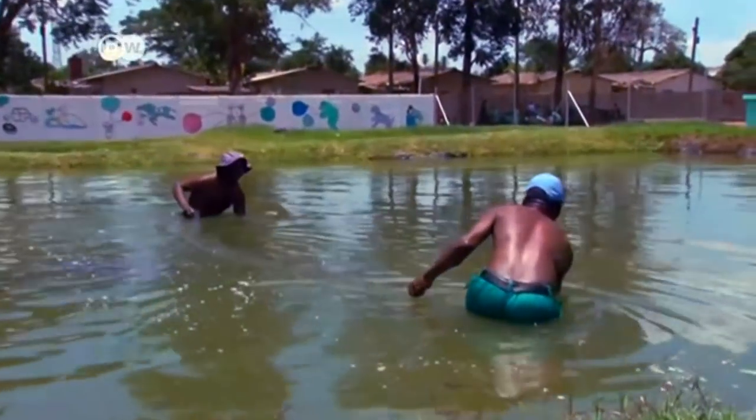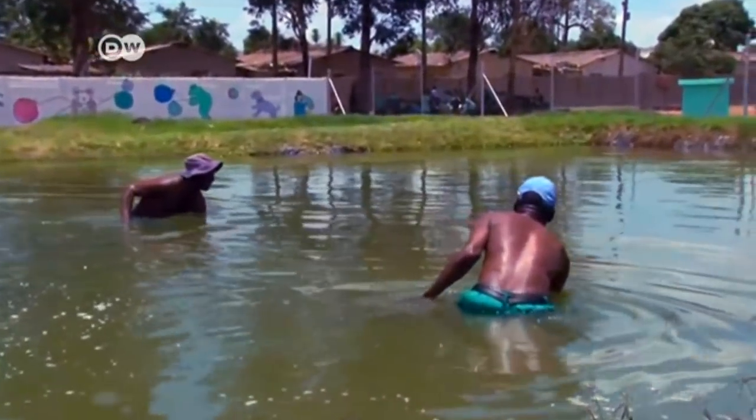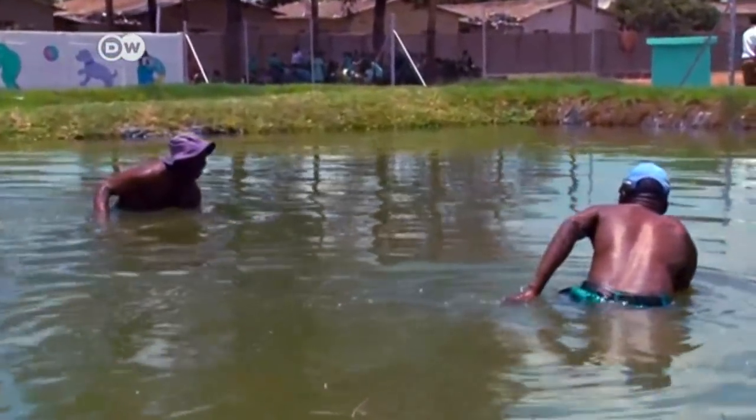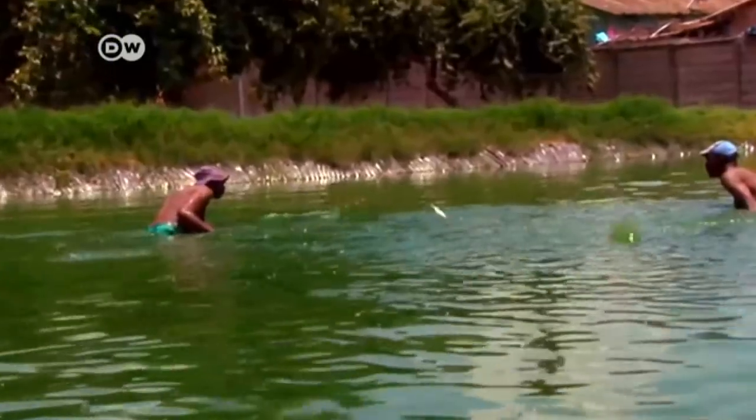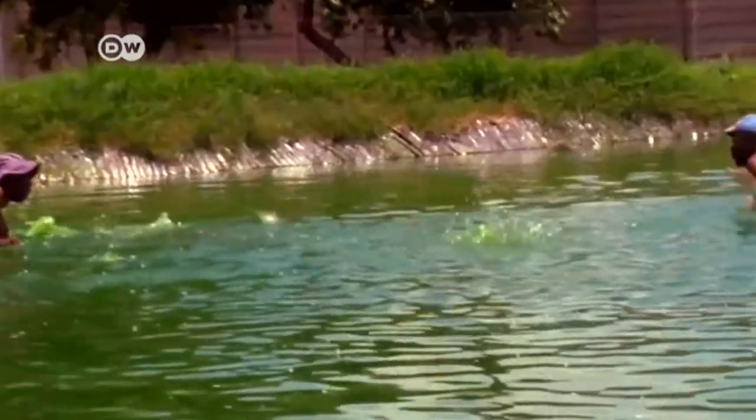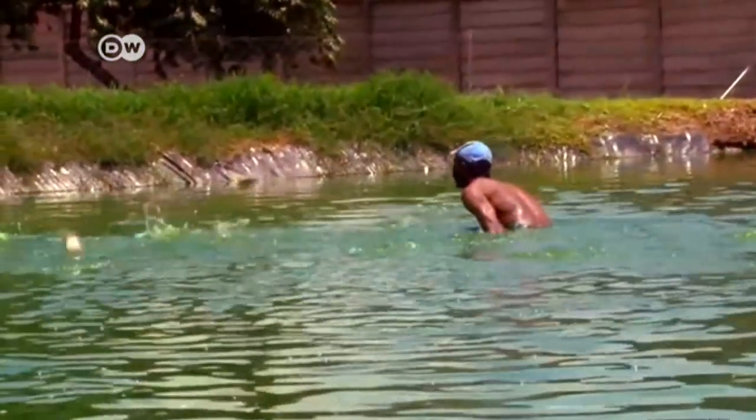In South Africa, aquaponics is still in its infancy. So far there are more than 190 freshwater and over 30 saltwater aquaculture farms. Officials see a lot of growth potential in aquaponics systems. We have aquaculture awareness campaigns. We also have programs where during the awareness campaigns we actually go and hold the farmers' hands to advise them on how to start an aquaponics farm. We give them step-by-step advice.